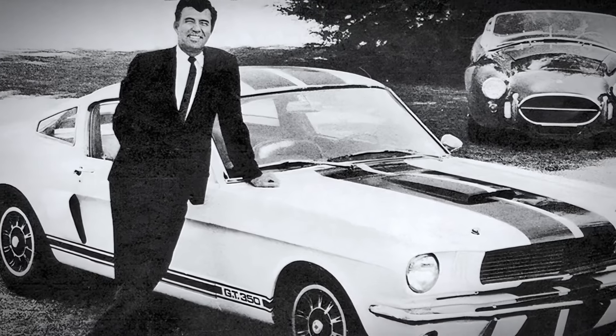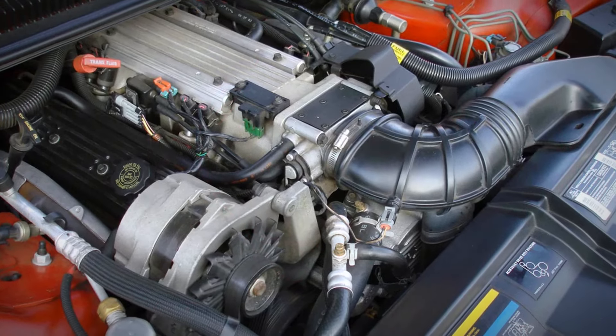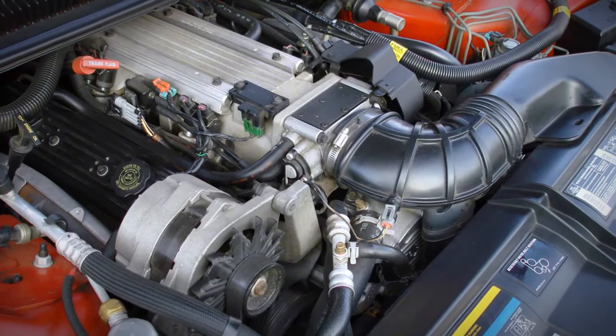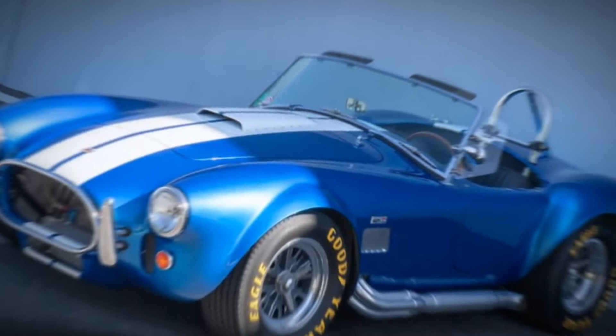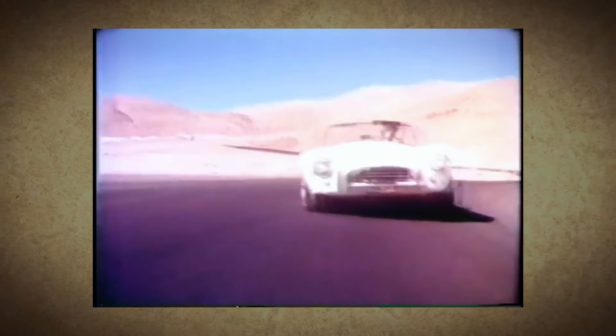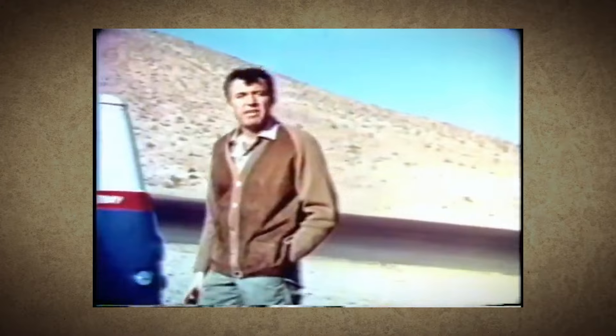Shelby then turned to Ford, convincing them to provide the engines for his project. Ford, eager to take on Chevrolet's Corvette in the American market, agreed to supply the small block V8 engines. With a chassis from AC and engines from Ford, Shelby was able to create the Shelby Cobra, a car that would become one of the most famous sports cars in automotive history. This relationship marked the start of a revolutionary moment in the American automotive industry — and would later result in the rarest American sports car ever produced.